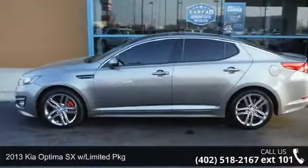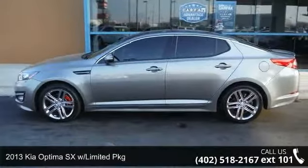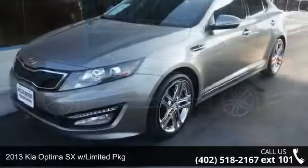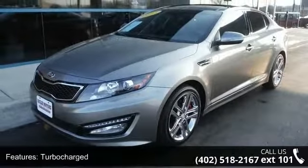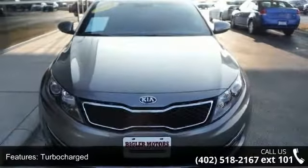Presenting the 2013 Kia Optima. This may be the set of wheels you've been looking for. This vehicle comes with a reliable 4-cylinder engine connected to a smooth shifting automatic transmission.